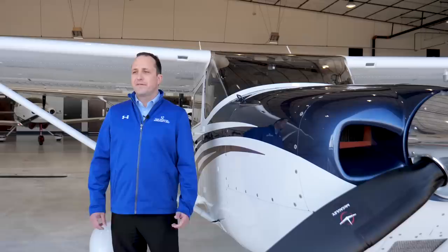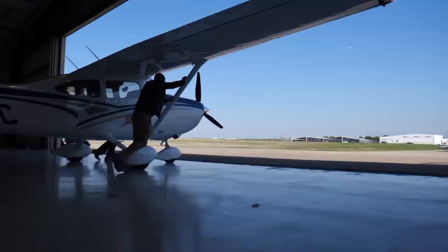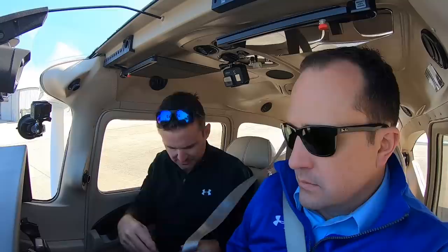Van Bortel is based here in Arlington, Texas. You can reach us at 1-800-SKY-HAWK, or you can email us at ACSales at VanBortel.com. Well, you ready to go fly this thing? Yeah, definitely, let's go. With the interview over, it was time to pull the airplane out and go fly.